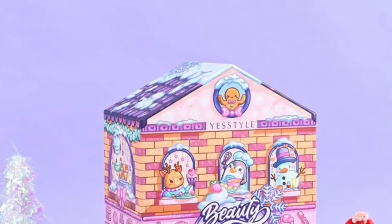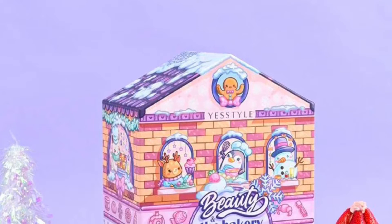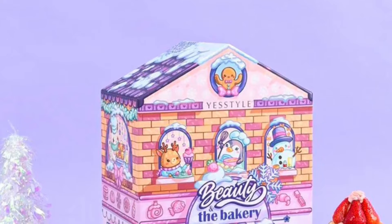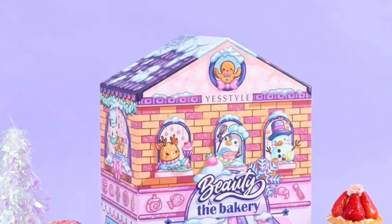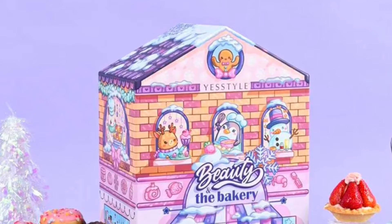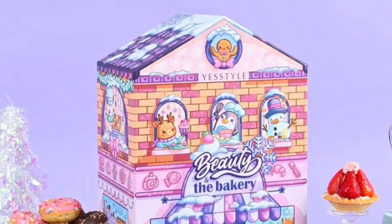I have the full spoilers for the 2022 YesStyle Beauty and the Bakery beauty advent calendar. It's coming soon — pre-orders start September 20th. This is the K-beauty calendar and it's $164.90 with over $300 in value. This calendar always sells out fast, so tis the season to indulge on highly coveted beauty goodies in advent calendar tradition, albeit with a fun bakery-themed twist.